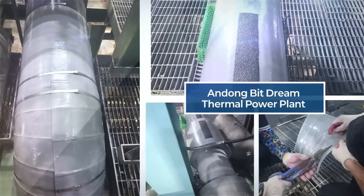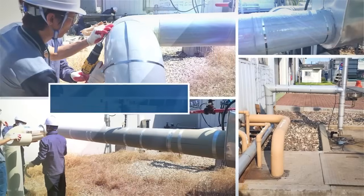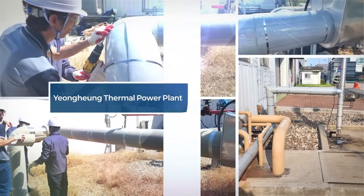With excellent chemical, corrosion, and heat resistance, it's also ideal for lining, coating, and pinhole repair.